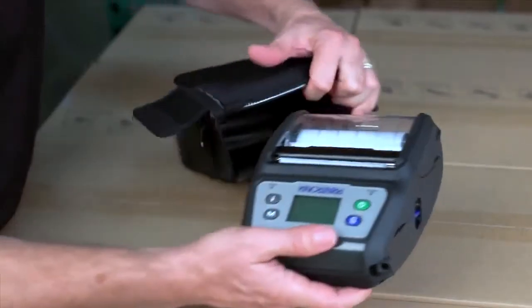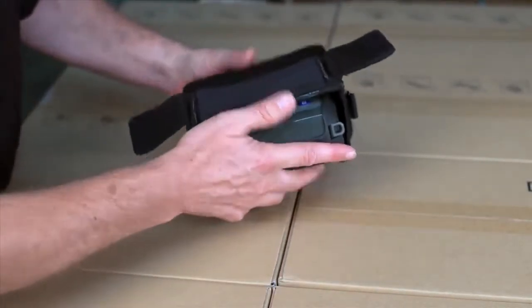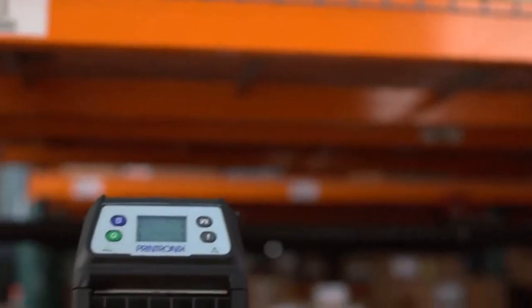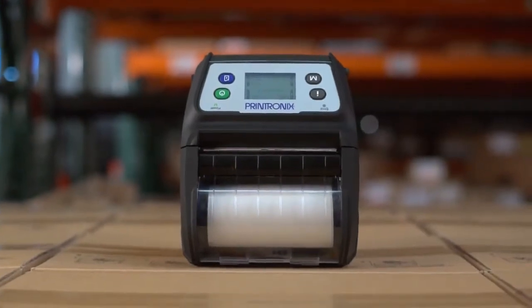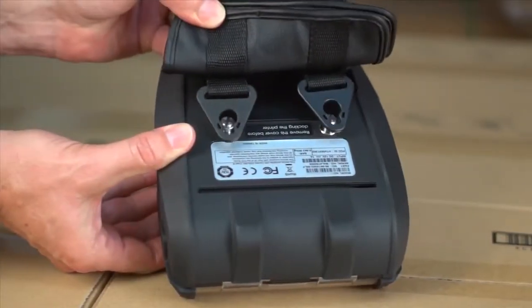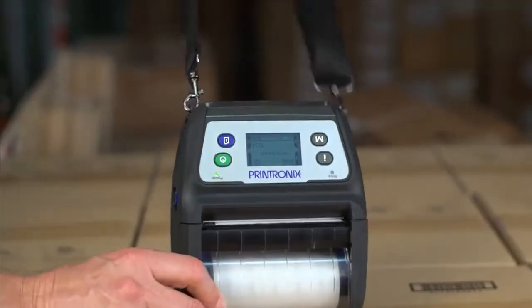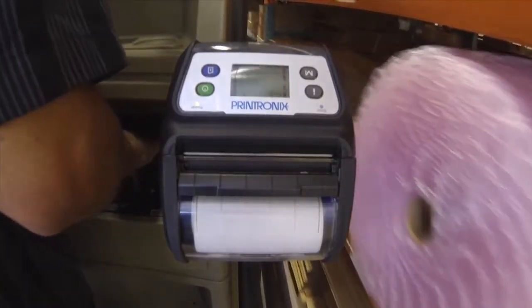For increased protection, M4L2 users can purchase the IP54 protective case, preventing damage from drops up to 6 feet. The M4L2 also comes with a complete list of accessories, highlighted by an easy-to-attach Velcro belt loop, heavy-duty metal belt clip, shoulder strap, and forklift mount kit, making it a truly mobile printing solution.